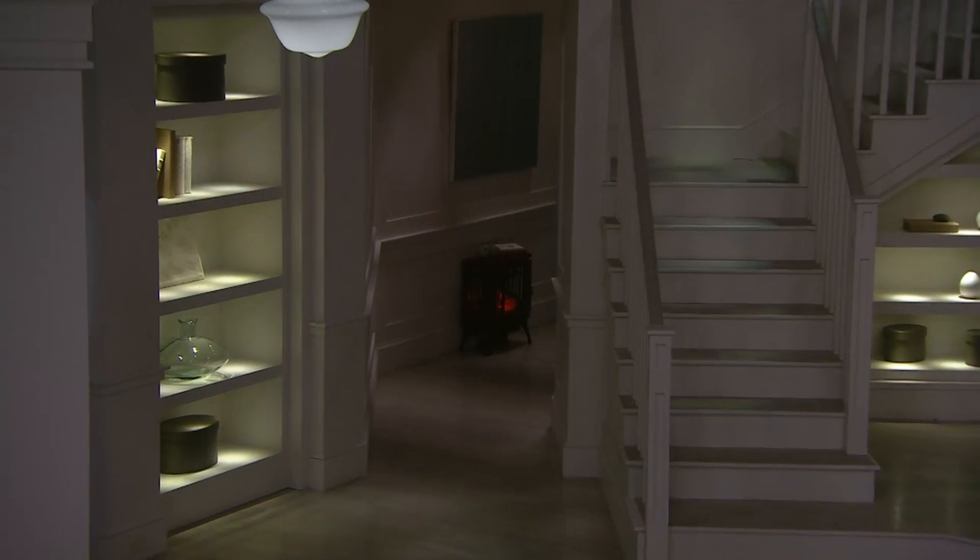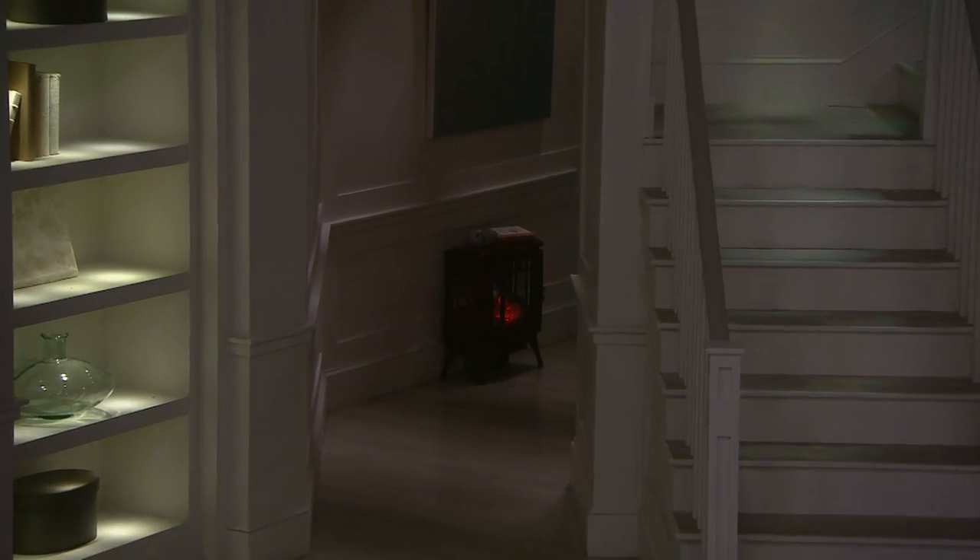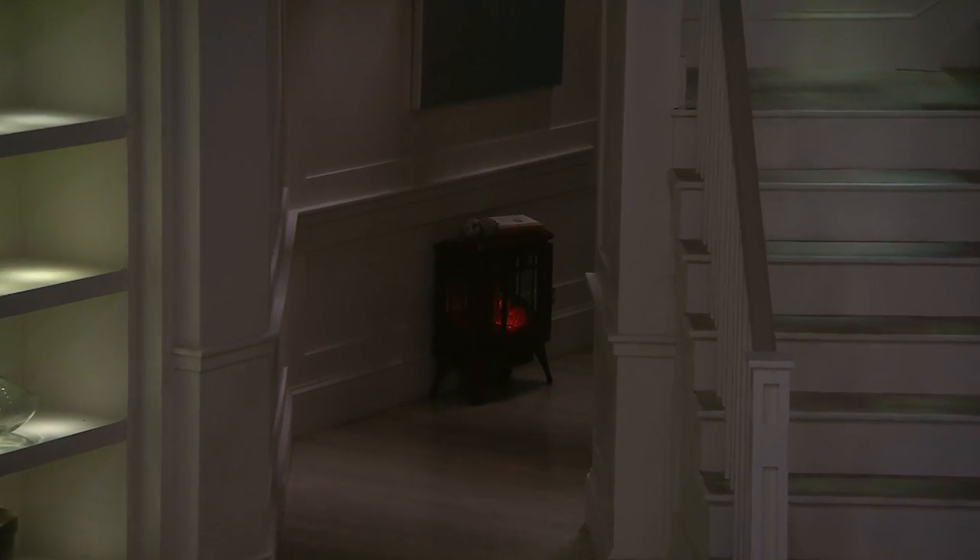Imagine you're in your lazy boy chair or in bed and you fall asleep — which seems to happen with this warming, calming effect of the flame. You don't have to worry about it — it's not a live fire. You can go to sleep safely. No cleanup, no muss, no fumes, no venting. Any electrical outlet you plug your vacuum cleaner into is what you plug your new Duraflame heater into.